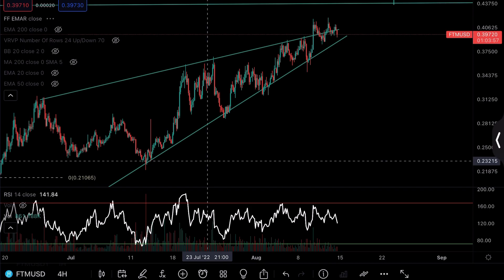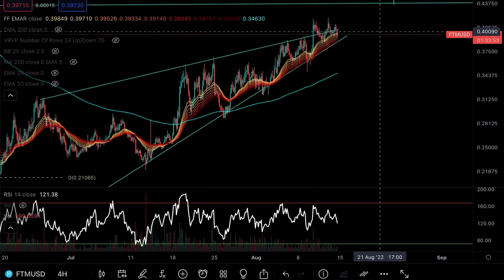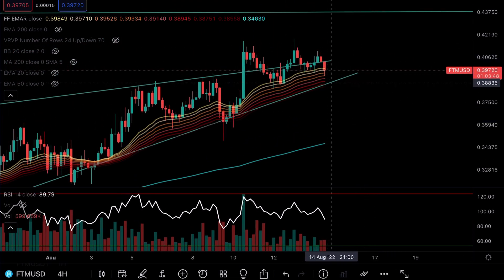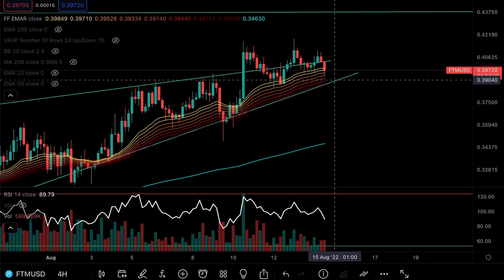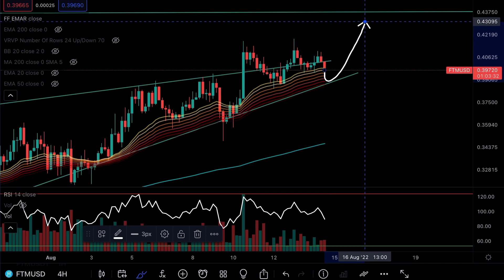The saving grace here is that if I bring out the EMA ribbon, you can see there is support from the EMA ribbon on the four-hourly chart. We do want to see Fantom hold this strongly — it's going down now to test the EMA ribbon. You can also see the bottom of the trend in the rising wedge, so it can come all the way down to 38 cents and we still feel confident. It's only if we lose this pattern to the downside that we start to get worried.